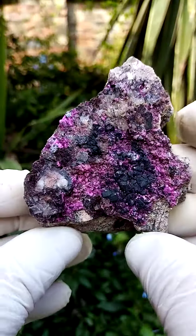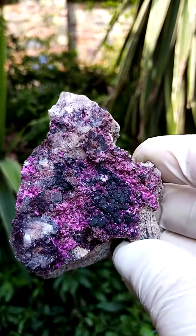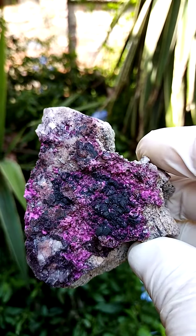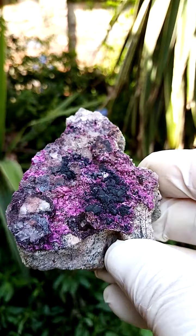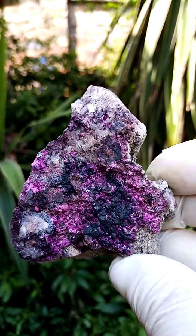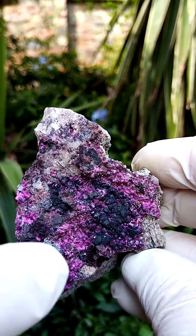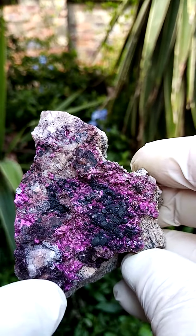One never knows for sure where the Cobaltins in the Katanga are from, but they are part of the vein running right through the Congo — the bottom section of the Congo, running into Zambia, where copper is mined. Lovely color zoning in those little Cobaltocalcite Crystals.